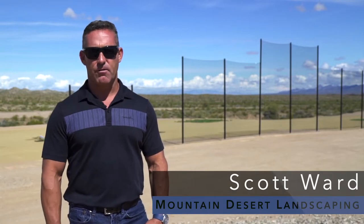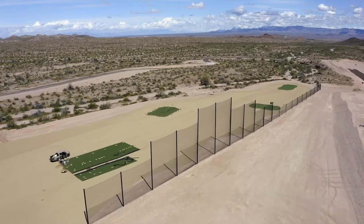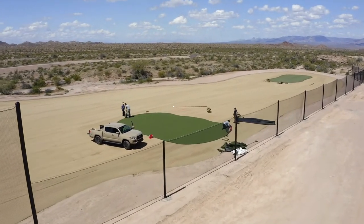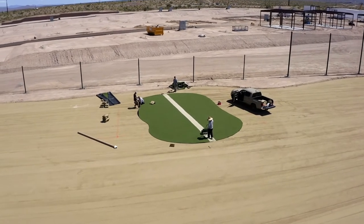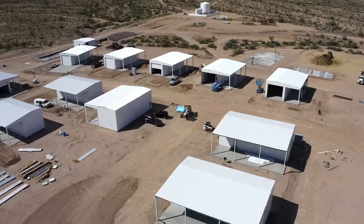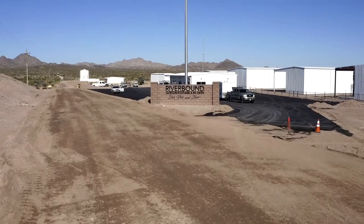My name is Scott Ward. I own and operate Mountain Desert Landscaping. We've been operating in the area for about 18 years. We've been contracted by Riverbound RV Park and Resort to install the target zones for the 300-yard driving range that is presently under construction. We will also be landscaping between all the individual units as well as the front entry area.